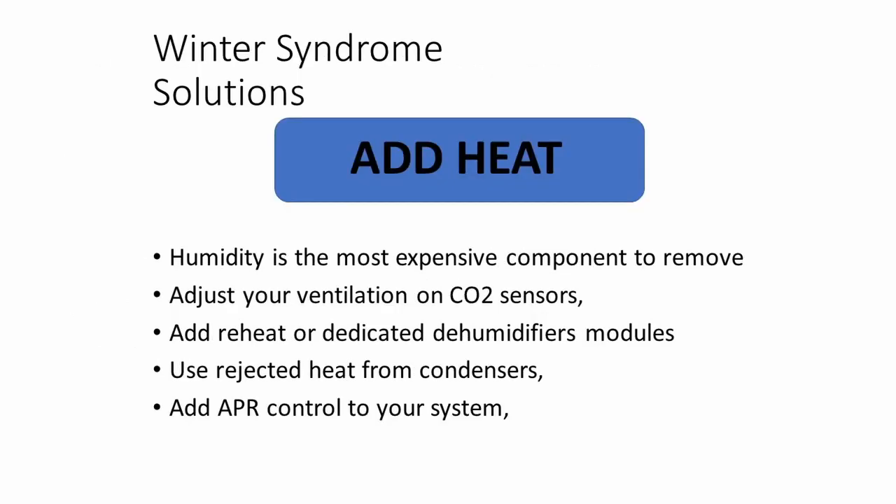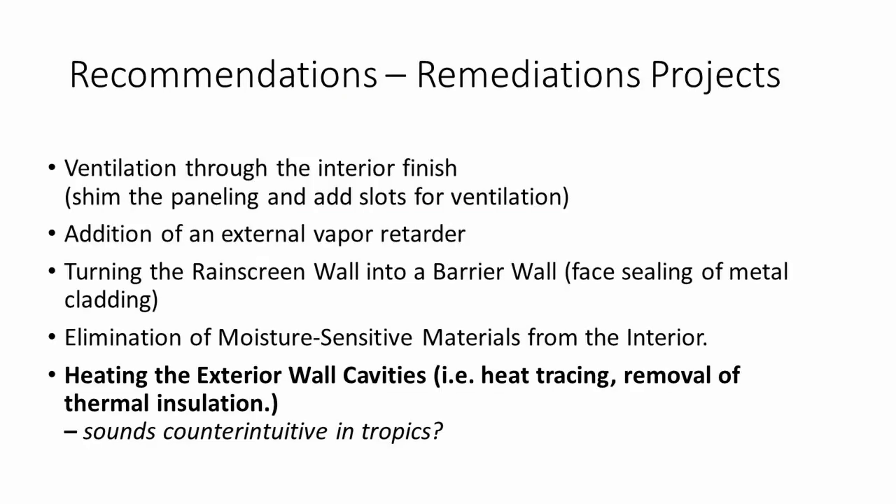The same mechanism is responsible when thermal insulative materials are placed in a building enclosure, regardless of whether it's a cold or hot climate. When you cut the source of energy by reducing heat transfer, suddenly the moisture takes longer to evaporate, and therefore insects, fungi, bacteria, and algae live longer.